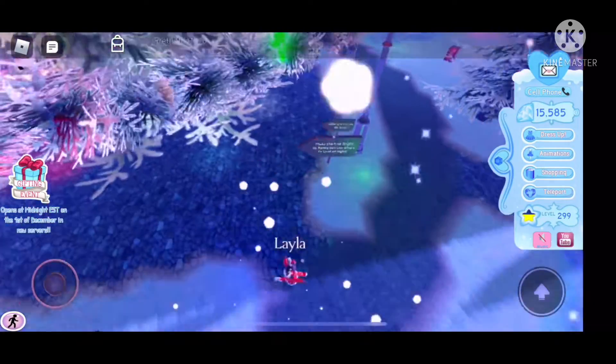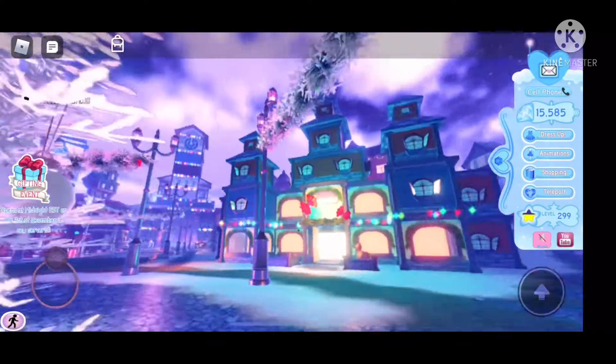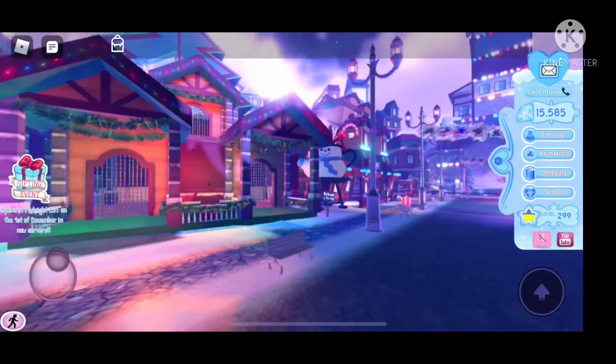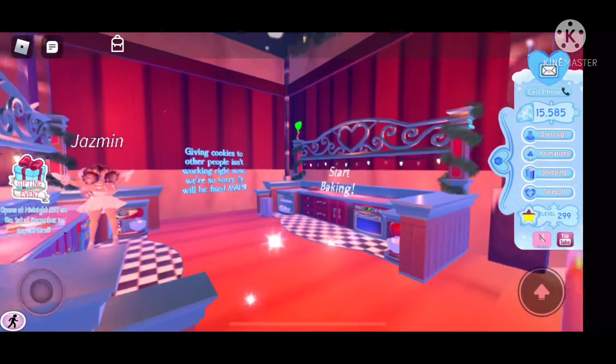So here's the Christmas tree — you put ornaments on it, and all of the server has to work together to fill up the tree so that Santa comes and gives you presents. The presents are the same as they were last year and the same as they were in 2018, so no new presents I believe. But we should have some new advent calendar items.